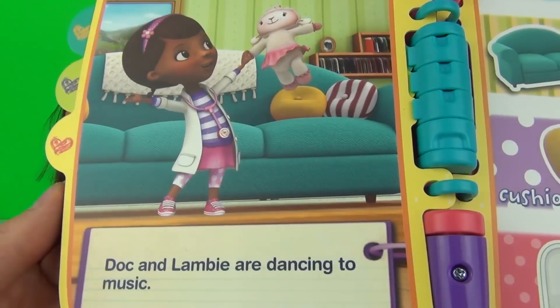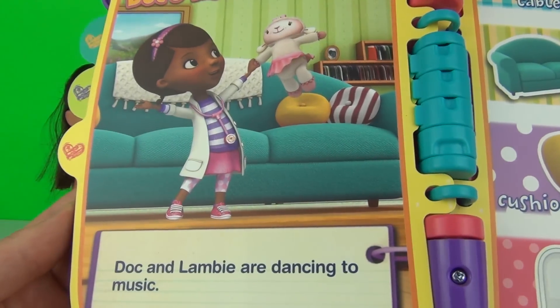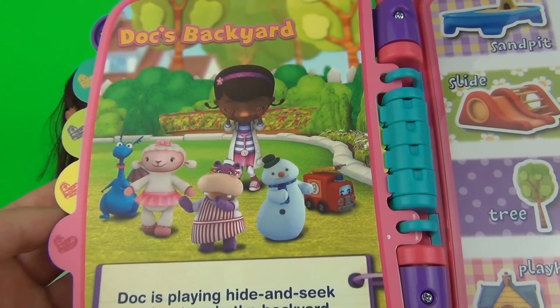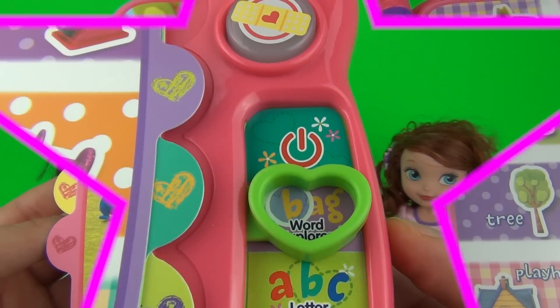You can also get phrases if you press the page opposite. "Dancing is great exercise!" "Lammy, oh Lammy, you're such a good dancer!" "Ready or not, here I come!" "It's a good thing we put sunscreen on — it helps keep us safe from the sun when we're outside."